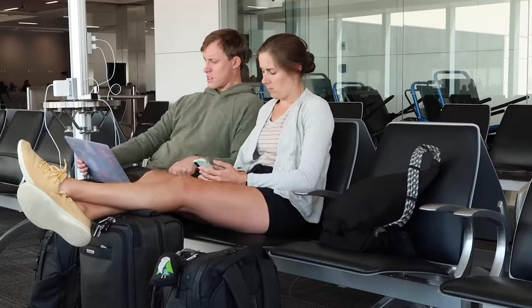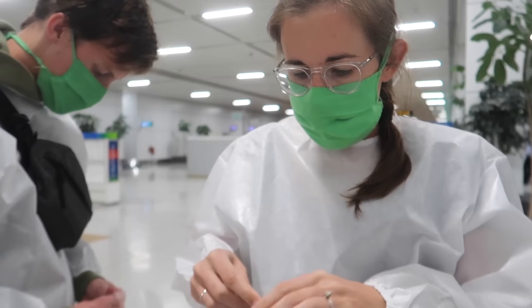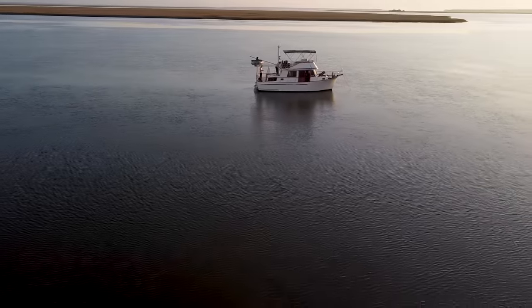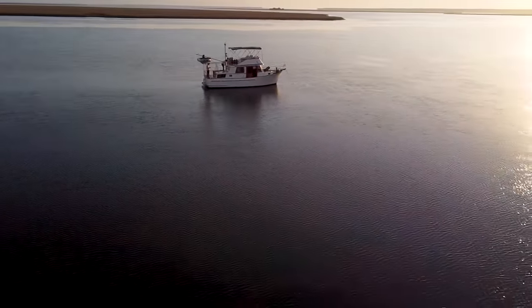We're Jen, Elliot, and Ollie. In 2019, we booked a one-way flight to Colombia and after traveling to 11 countries, we were locked down in India for five months. Coming back to the U.S., we decided to pivot into boat life and cruise on a 6,000-mile journey called America's Great Loop.